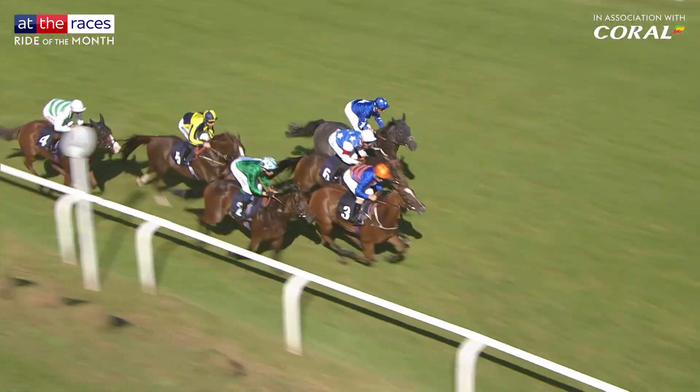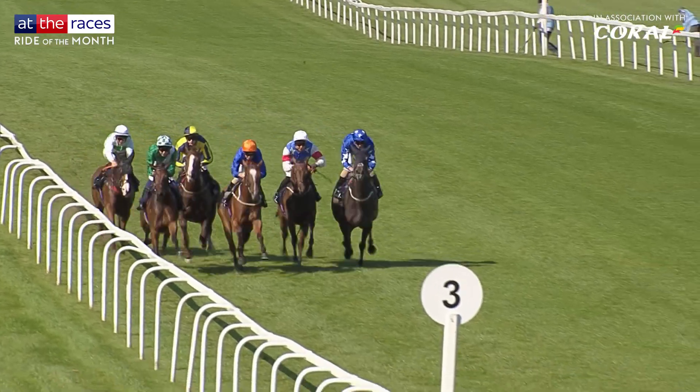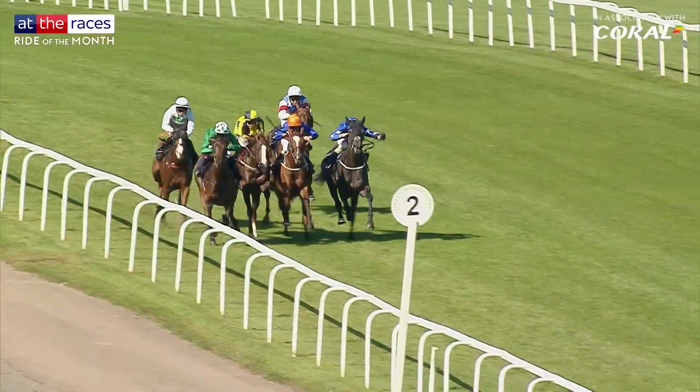At the halfway point, the duo were in touching distance of the leader, Hay Lila. On the rail, travelling well is the favourite, Azahara Palace. Loughnan said go at the two furlong marker and Azahara Palace answered, shooting to the lead.